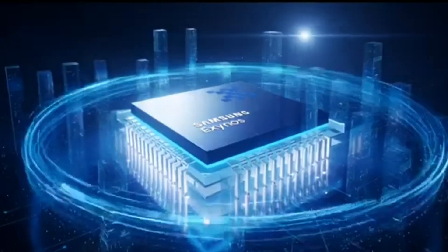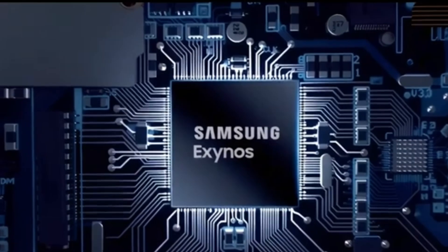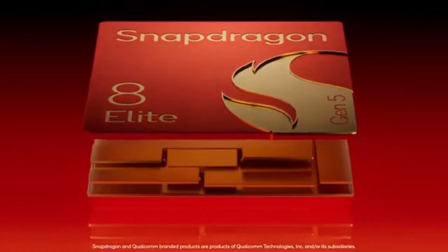By increasing the use of in-house Exynos chips, Samsung could reduce long-term costs and gain more flexibility in pricing its flagship phones. For now, Snapdragon remains dominant — around 75% of Galaxy S26 units are expected to use the Snapdragon 8 Elite Gen 5, reflecting Qualcomm's strong reputation for performance and efficiency.